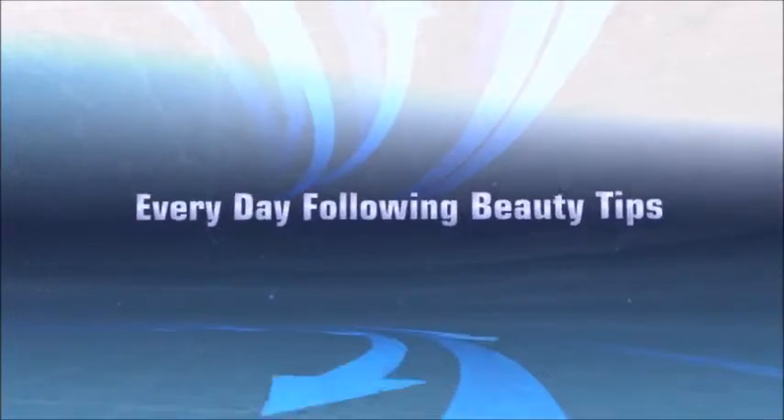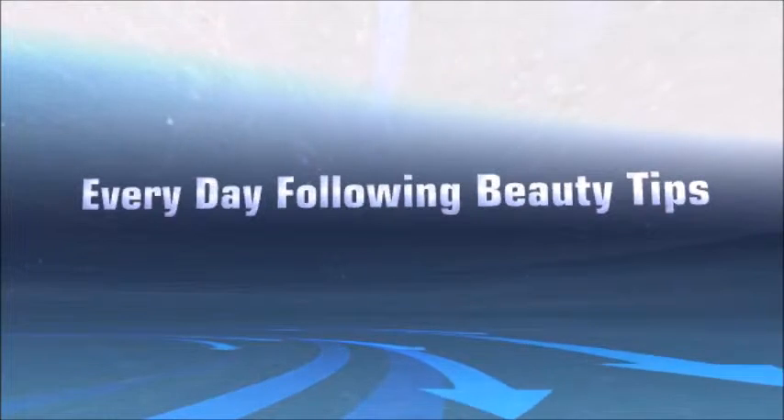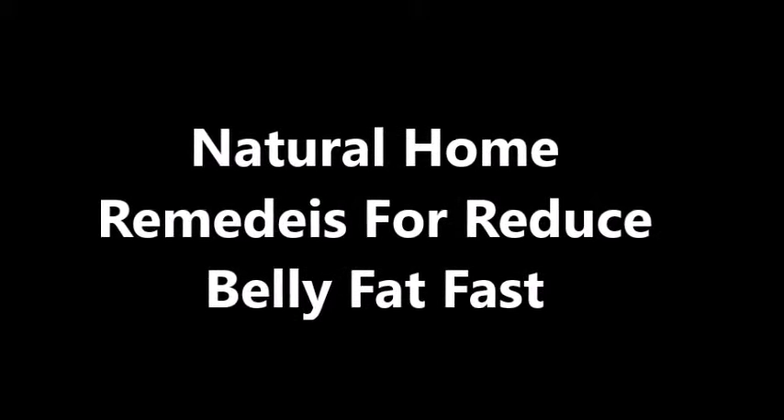For everyday beauty tips, please visit my site. Now, natural home remedies for reducing belly fat very fast.